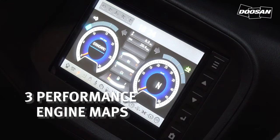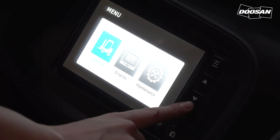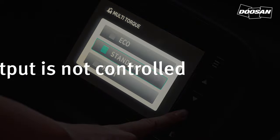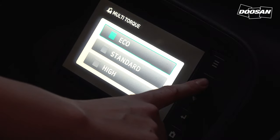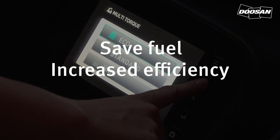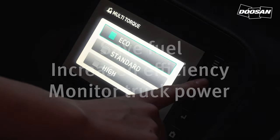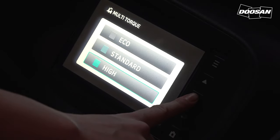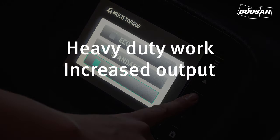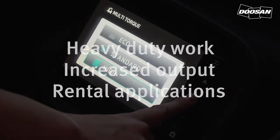Doosan offers three performance engine maps. The 9 series enables you to select the mode that suits your working environment the best. In standard mode, output is not controlled. Eco mode gives you the chance to save fuel by increasing the efficiency of fuel consumption; the truck's power is monitored to minimise fuel use caused by unnecessary acceleration. The high mode is useful for heavy duty work — the output of the truck is increased. This mode is recommended for rental applications, as it improves the workability of the truck.